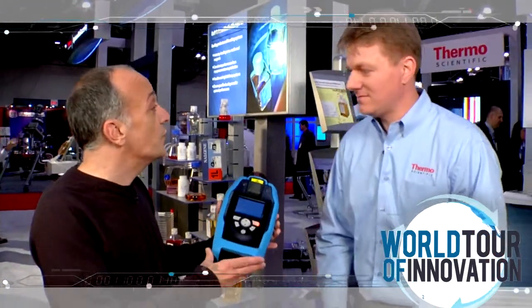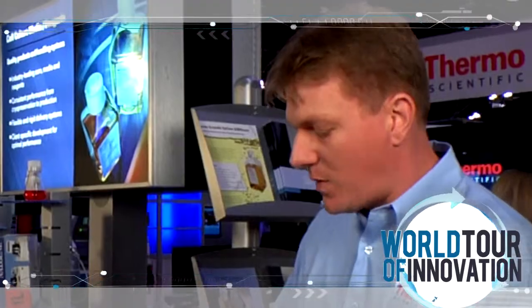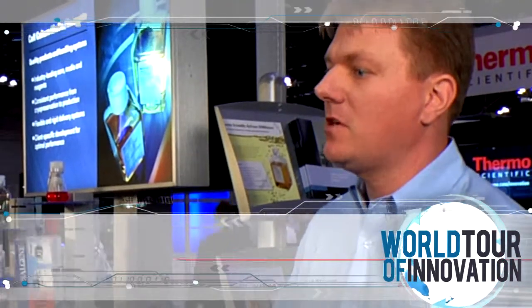I'm here with Mark Cabell, a key account manager in this area. This is a wonderful product. Tell us all about it. What we have here is a handheld Raman spectrometer.